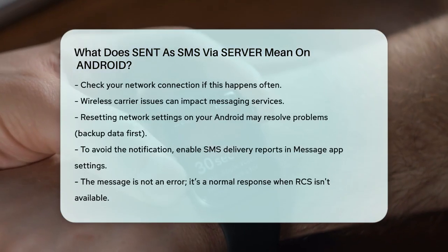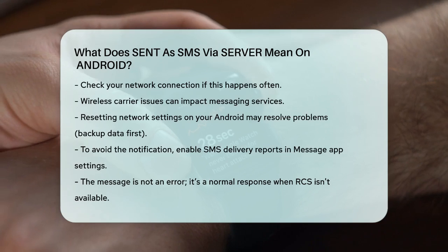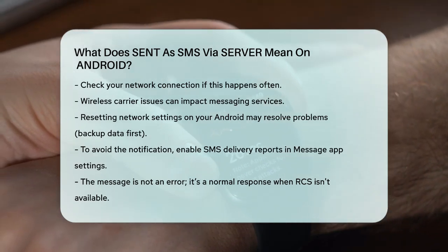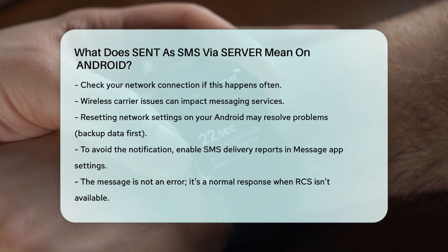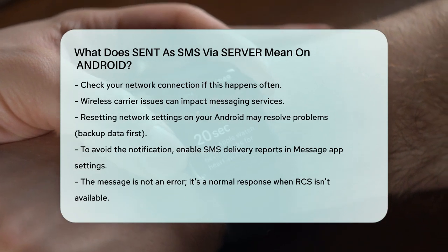To avoid seeing these notifications, you can turn on SMS delivery reports in your message app settings. This way, you'll see 'sent', 'delivered', or 'failed', instead of 'sent as SMS via server'.